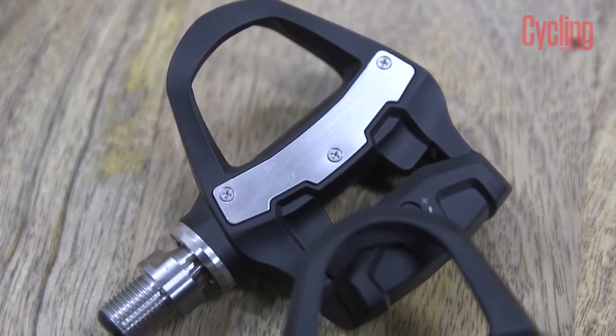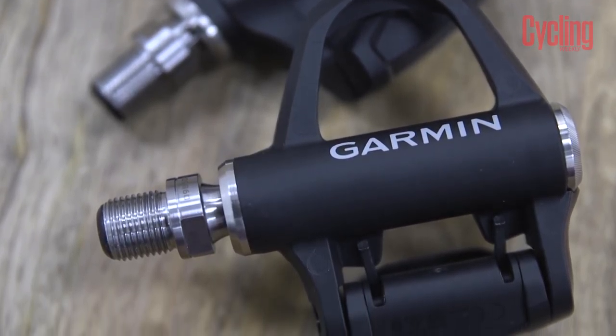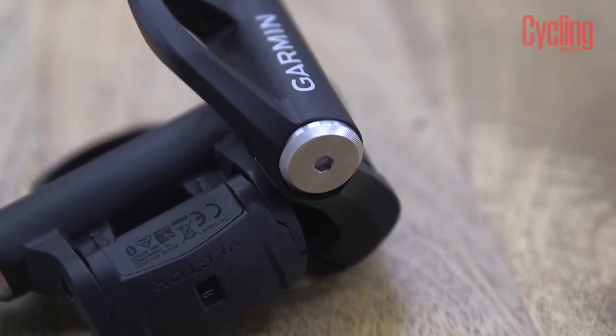Durability is the holy grail in power meters right now. Rupert is going to smash them through winter — hopefully including the Festive 500. The design has been updated and brought in-house at Garmin, whereas before it was outsourced, giving them more control. There are needle bearings inside now, and the battery is a coin cell with a claimed 120-hour battery life.